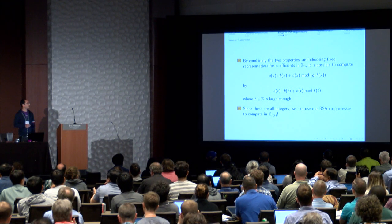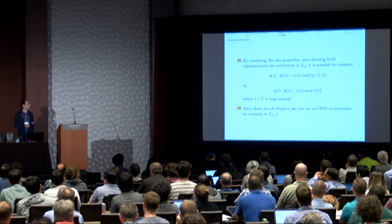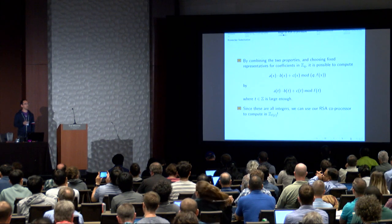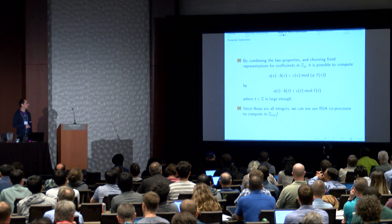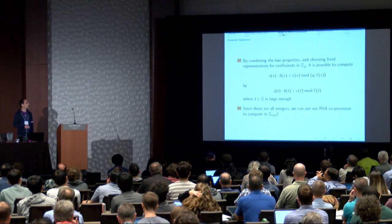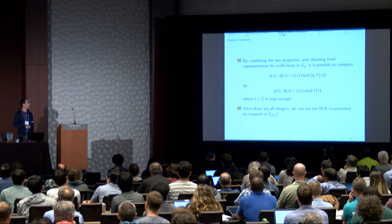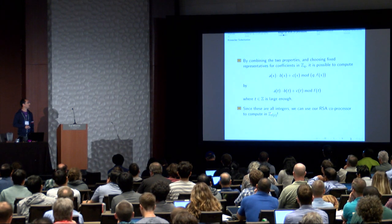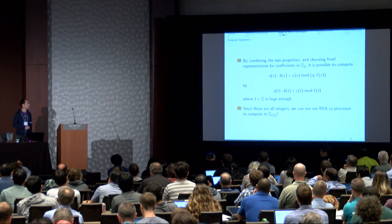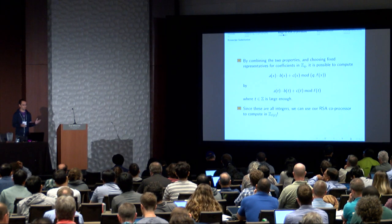Combining these two techniques lets us compute the MULAD operation: A·B + C as polynomials mod Q and mod F. We choose a base t that is a power of two for efficiency, evaluate A, B, C, and F at t, and perform the operation over the integers — computing A·B + C mod F(t). This is essentially working in Z/F(t)Z using the RSA co-processor, where F(t) replaces the RSA modulus N. The result, once unpacked, is equivalent mod Q to the desired polynomial output.